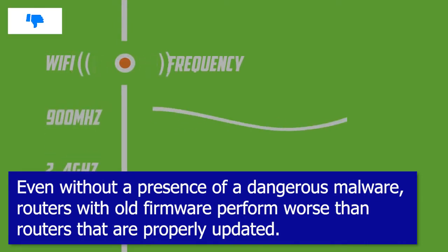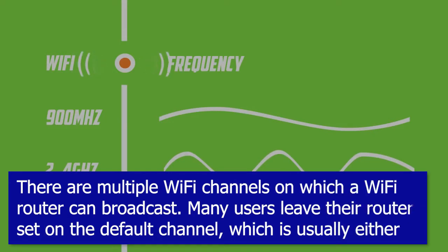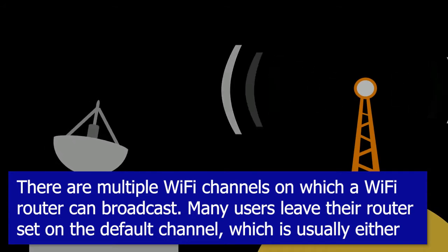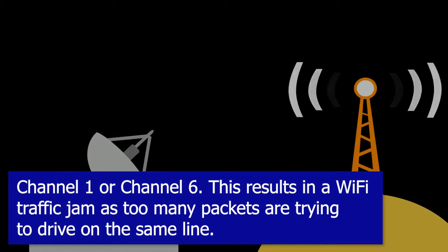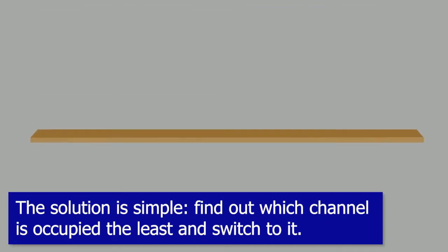Tip three: switch to a different wi-fi channel. There are multiple wi-fi channels on which a wi-fi router can broadcast. Many users leave their router set on the default channel, which is usually either channel one or channel six. This results in a wi-fi traffic jam as too many packets are trying to travel on the same line. The solution is simple: find out which channel is occupied the least and switch to it.